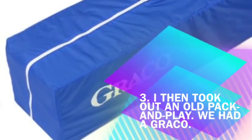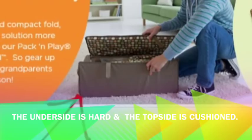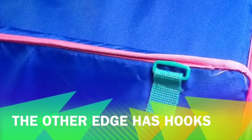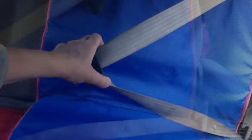I then took out my old pack and play. When fully packed up, the mattress pad is wrapped around the actual playpen. The mattress pad underside is hard and the top side is cushioned. One edge of the mattress pad has velcro straps and the other edge has hooks. I placed the mattress pad on the center bench with the velcro straps on top near the headrests, and the hooks on the seat where one's legs typically hang. I then pull out the side seat belt as far as it will go and snap it into the socket underneath the mattress pad.